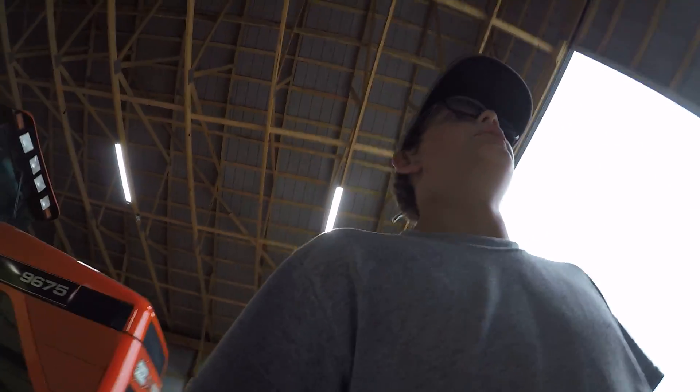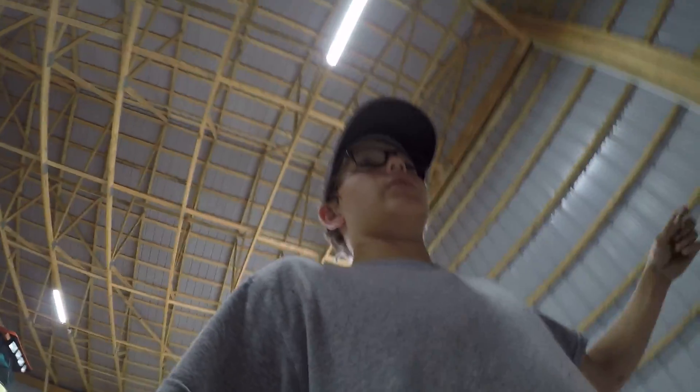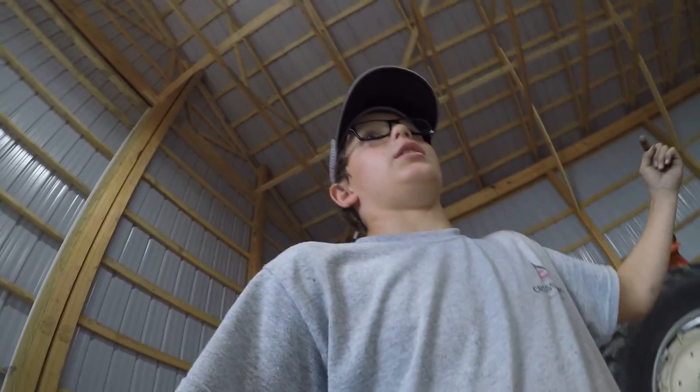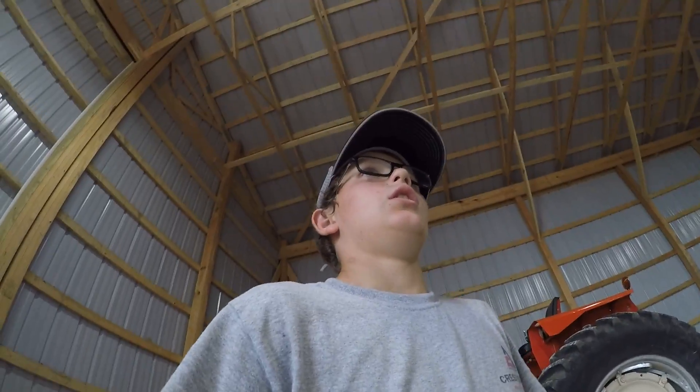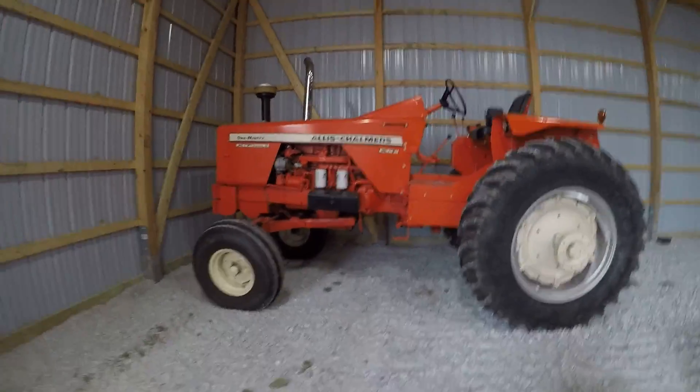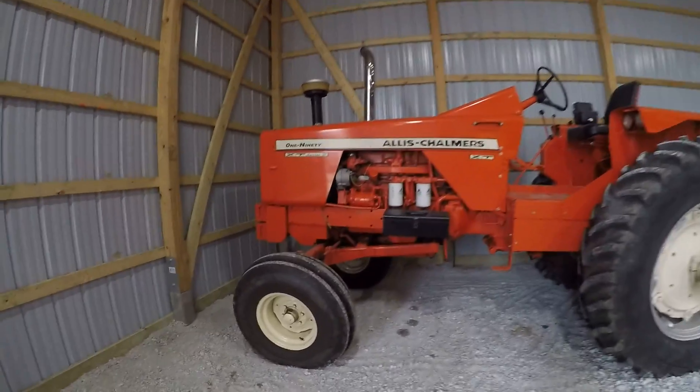This is going to be an equipment tour, probably about half of it, because half of our equipment is at two different farms right now — with the bins and part of it is at grandpa's. So yeah, this is what we got here at the bins.